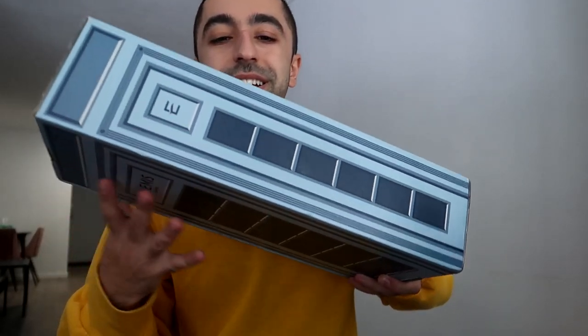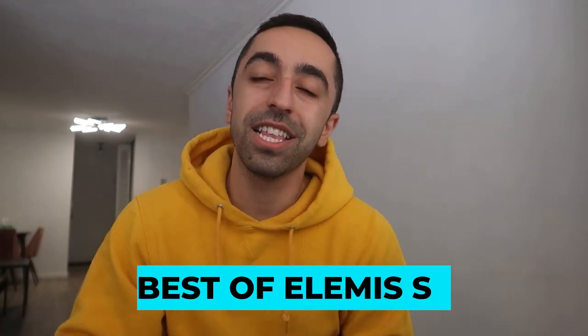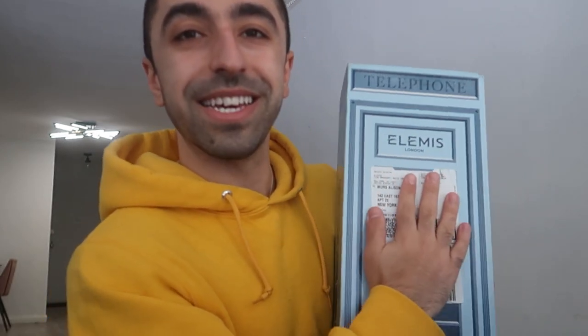Back to the haul — this one is called Elemis, a London British luxury skincare brand. They make really cool products, though definitely on the luxury side. I'll be honest — a lot of their products do contain fragrance, so I wouldn't necessarily recommend them for people with sensitive skin. But I would recommend trying some of their products because everything they sent me is great.